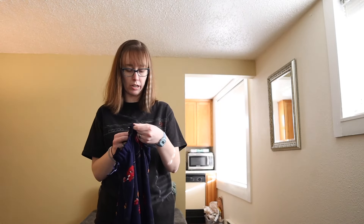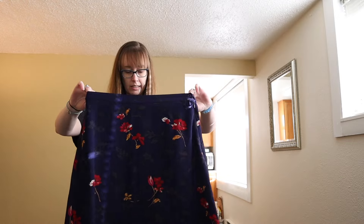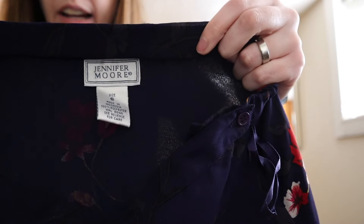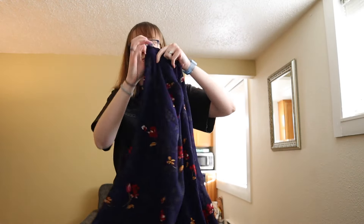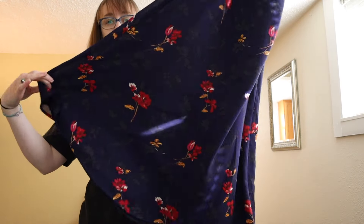This is a vintage Jennifer Moore size 6 — I just thought it was really pretty. It's a midi skirt, kind of an A-line but super flowy.